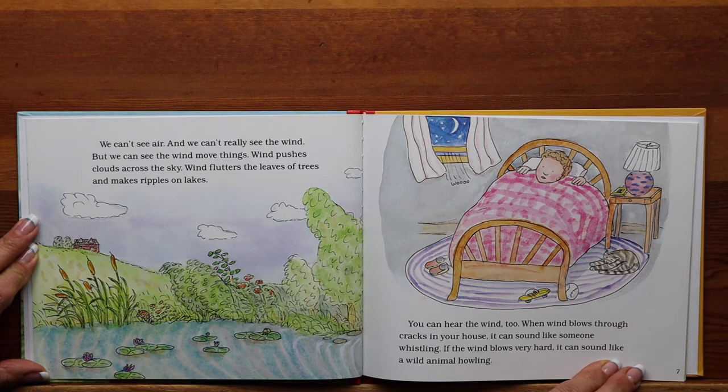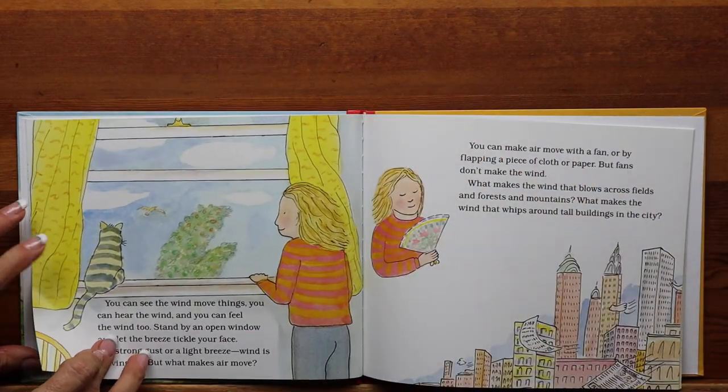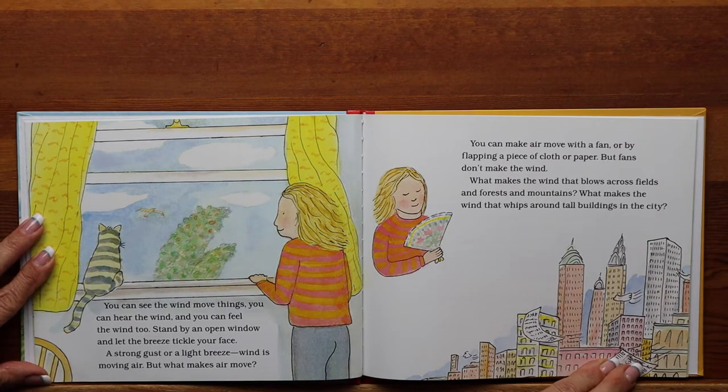If the wind blows very hard, it can sound like a wild animal howling. You can see the wind move things, you can hear the wind, and you can feel the wind too. Stand by an open window and let the breeze tickle your face. A strong gust or a light breeze, wind is moving air. But what makes air move? You can make air move with a fan or by flapping a piece of cloth or paper. But fans don't make the wind.